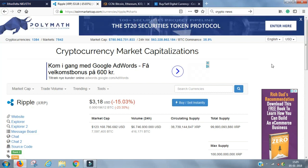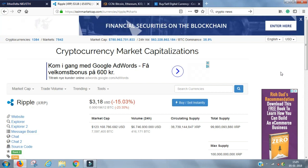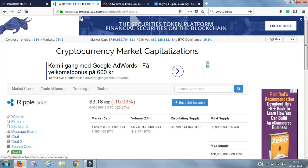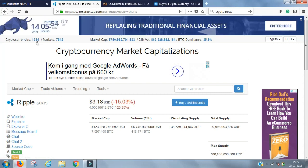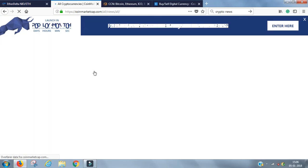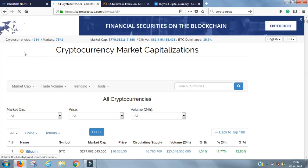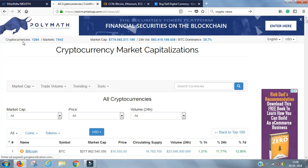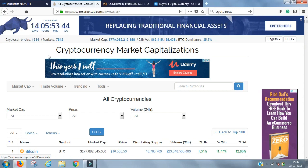First of all, to understand the cryptocurrency world, it's simply an online currency. All online currencies are shown on CoinMarketCap.com. There are other websites where you can see the different currencies as well, but CoinMarketCap is one of the good ones. Go to CoinMarketCap.com and up in the left-hand corner, you can see that right now there are 1,384 different cryptocurrencies available.